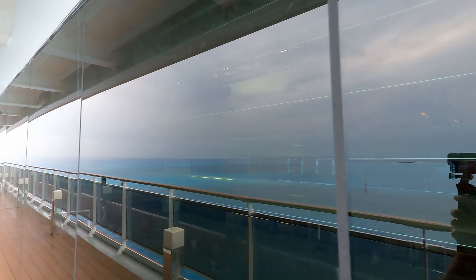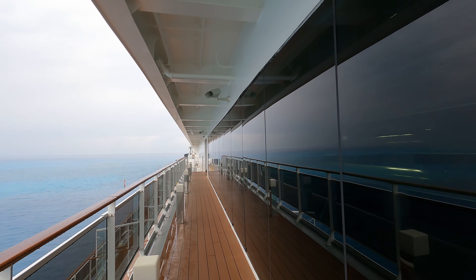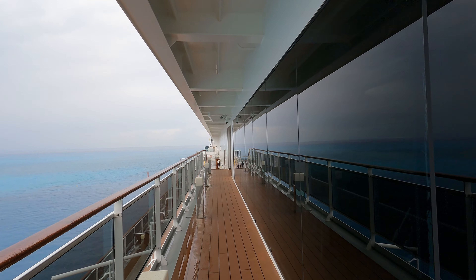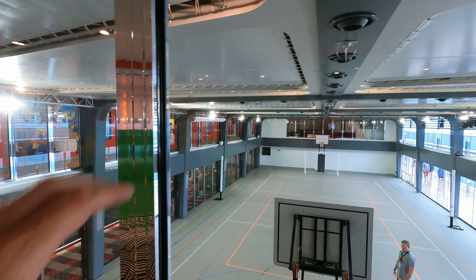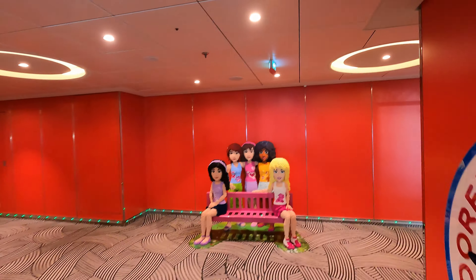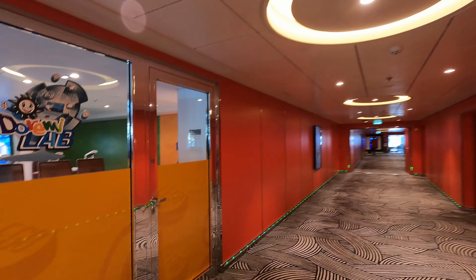On this side here, which we're going to, is the sports arena. It's indoors here on the MSC Meraviglia, which I think is awesome. Let's head inside and I'll give you a look. Here on deck 18 you're going to find the indoor sports arena. They're playing basketball right now. They also do soccer in here. And also your kids' clubs area is on deck 18.